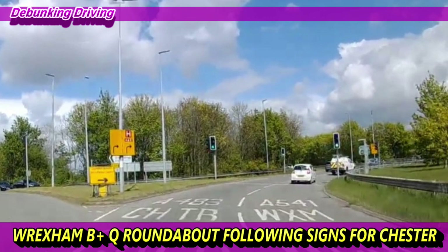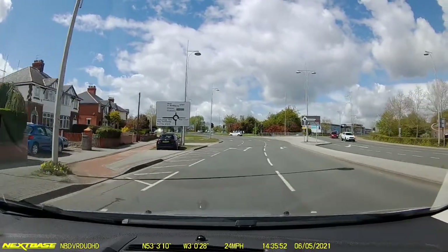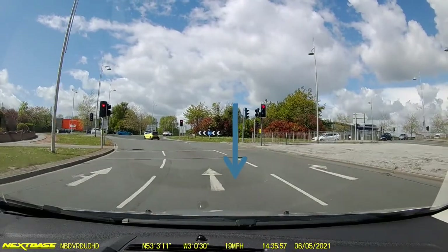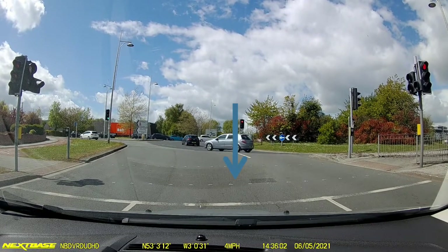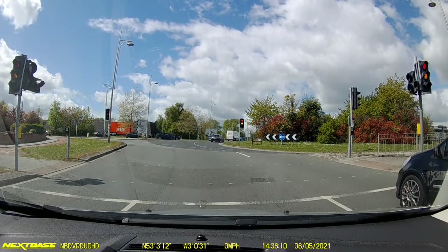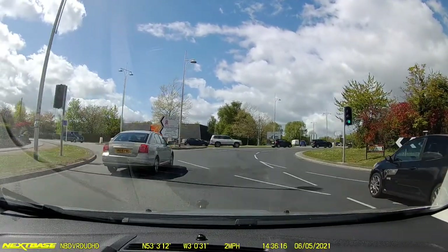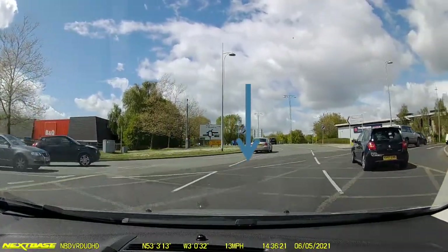So without further ado, let's take a look at the Wrexham B&Q roundabout following the road ahead and turning right for Chester at the Mould Road roundabout. Here again we have Nicholas behind the driving wheel coming up past the Wrexham football ground and following the road ahead, so we're taking up the centre lane on this one. The left-hand lane is to turn left for B&Q and if you're going left at the second roundabout for Oswestry; this middle one is for Mould — a good way to remember: outside Oswestry, middle Mould. The right-hand lane where the black car is is for turning for Sainsbury's.